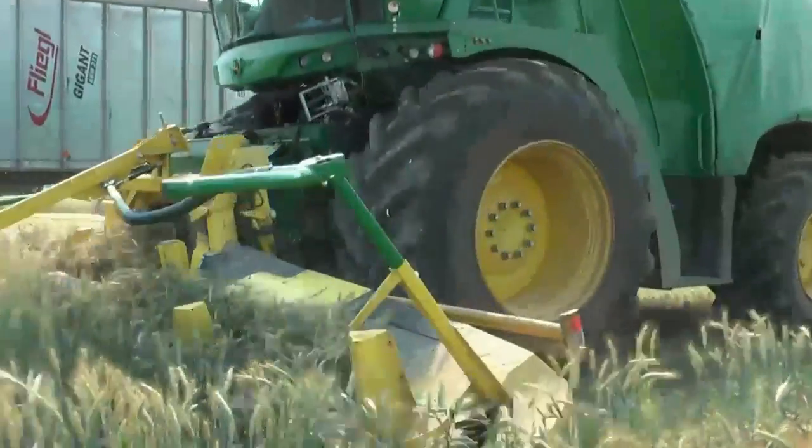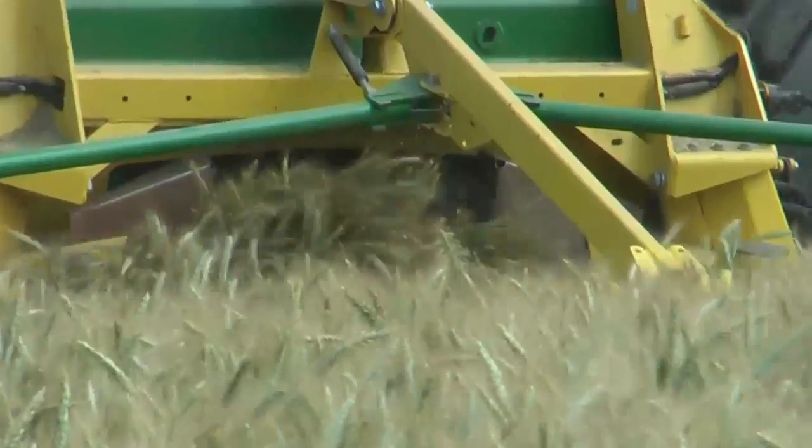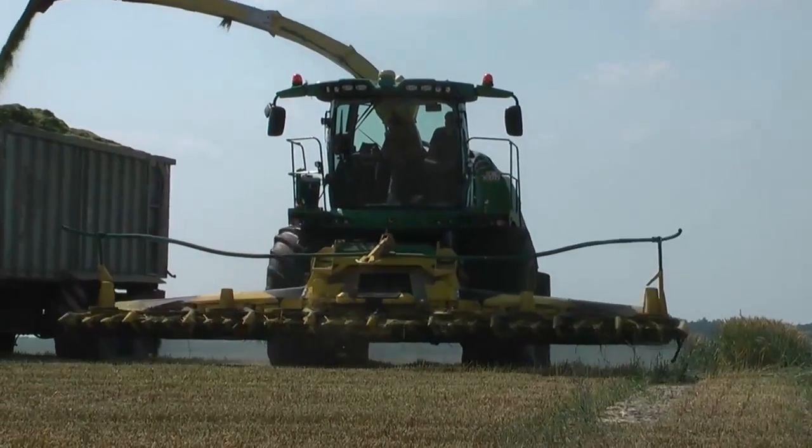The Kemper rotary headers also performed well in whole crop testing. With grass, whole crop and maize headers all fully tested, it meant contractors can depend on a full range of optimized header options from launch.